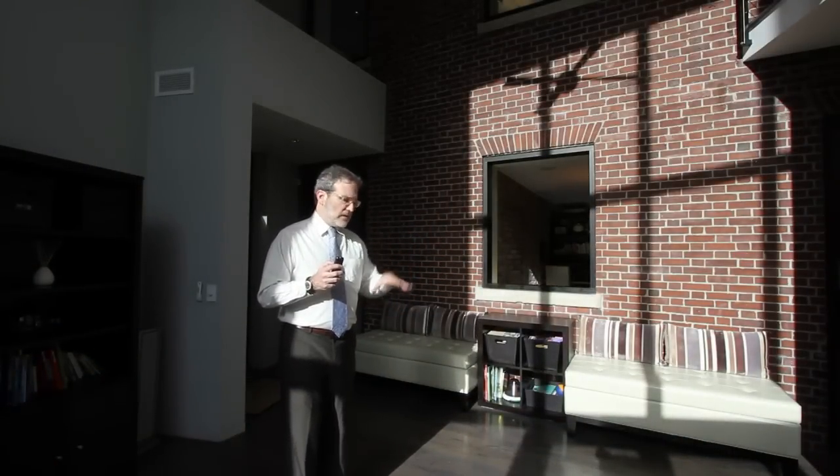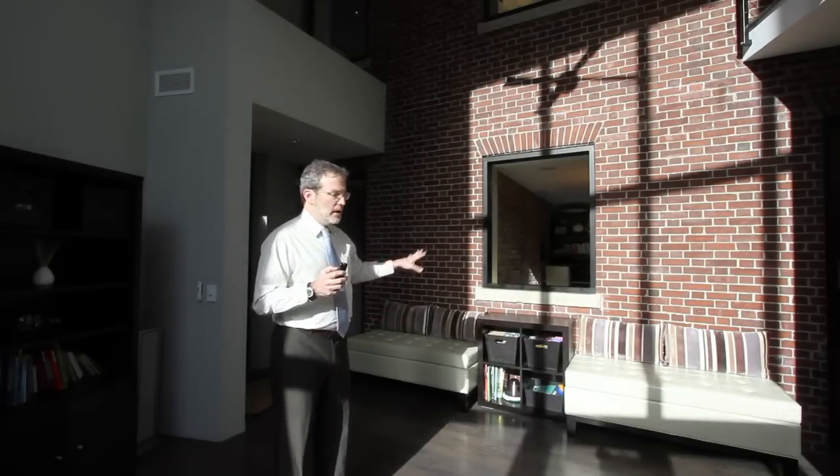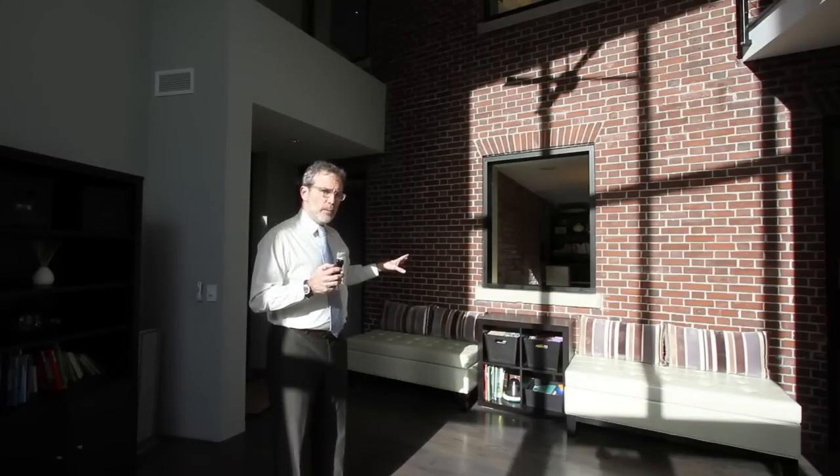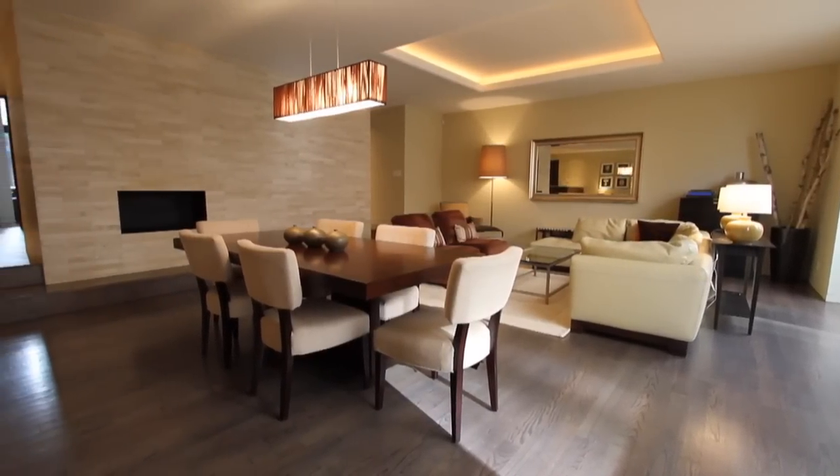They bought it in 2006, created this space I'm in, and completely changed the interior. Across the front with those big windows you've got a nice contemporary layout — a great big living room looking out on that large gated front yard.